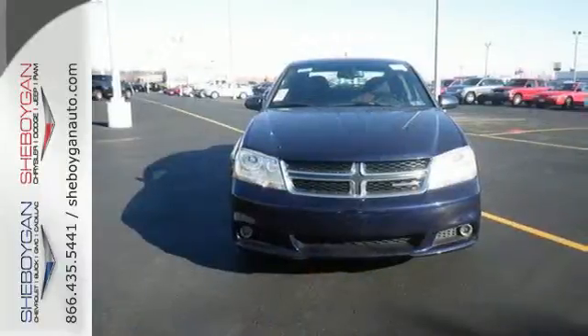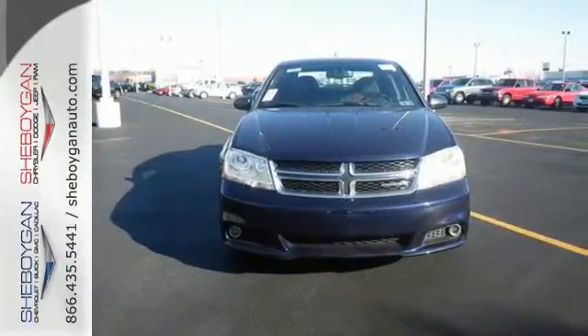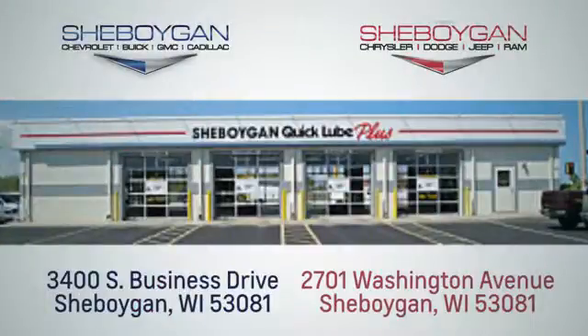This Avenger is a top choice. Take it for a test drive today. Choose Sheboygan Auto. We are conveniently located at 3400 South Business Drive or at 2701 Washington Avenue in Sheboygan, Wisconsin. Sheboyganautos.com.